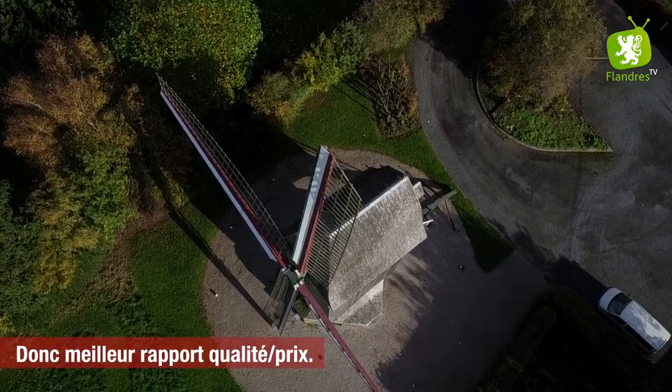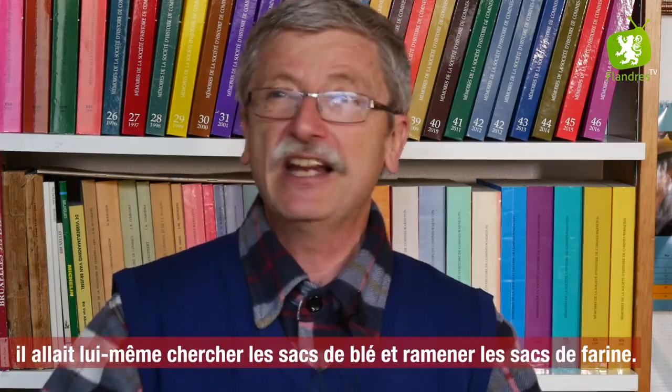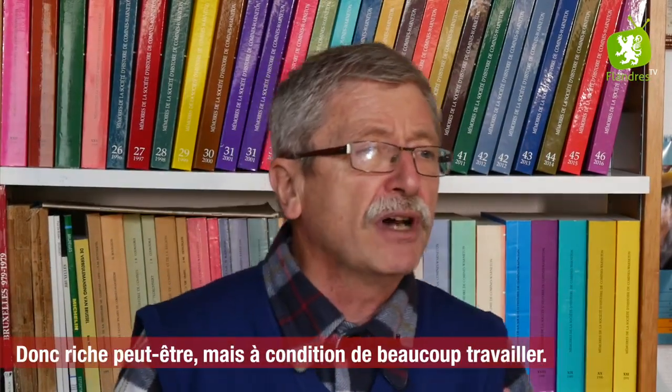Donc meilleur rapport qualité-prix. Drieve Mullen, pourquoi ? Parce que driven, c'est conduire. Il conduisait lui-même : il allait chercher les sacs de blé et il ramenait les sacs de farine. Voilà. Donc riche peut-être, mais à condition de beaucoup travailler.